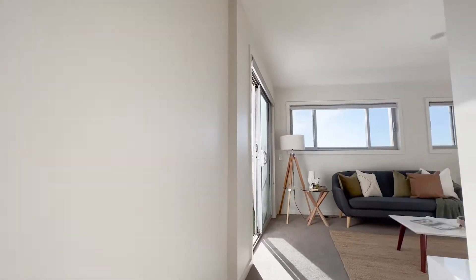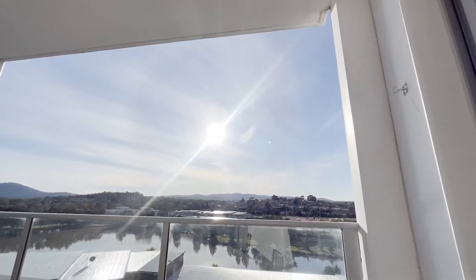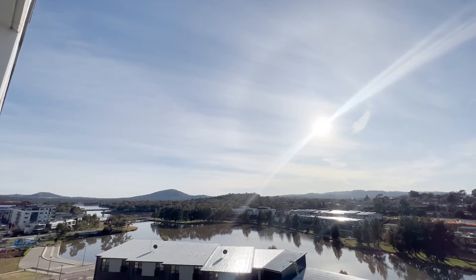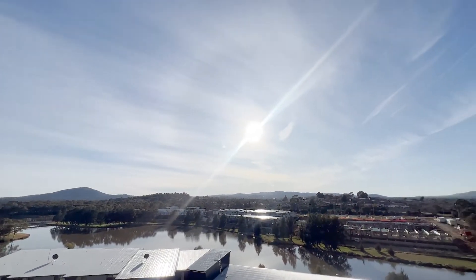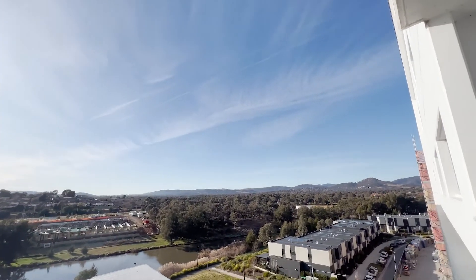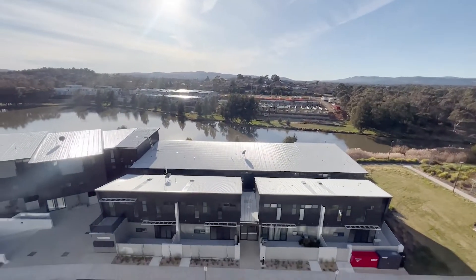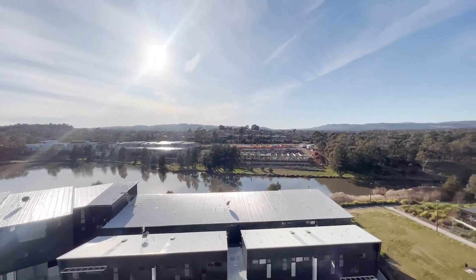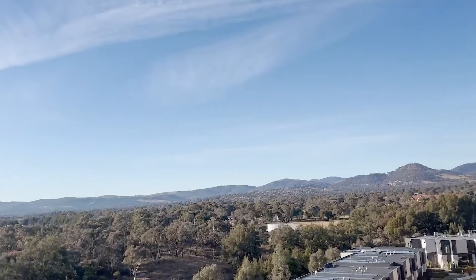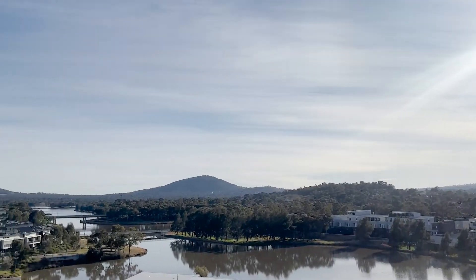Come straight through and have a look at this incredible outlook that you're going to wake up to every single morning. Looking east, we've got about a hundred and eighty degree views — both the water and the mountains. That development right in front has just been completed, it's only two stories, it's not zoned for any further redevelopment and it is height restricted, so you can't get built out from here.